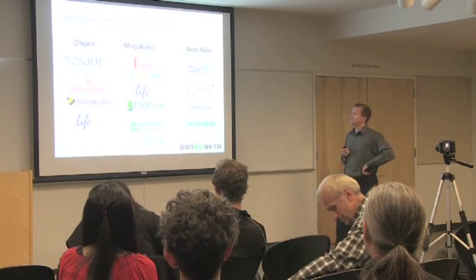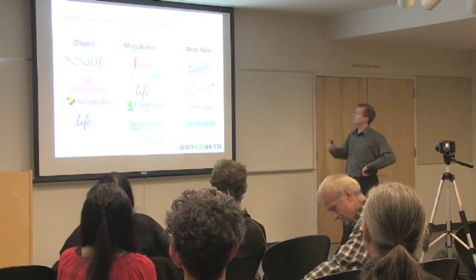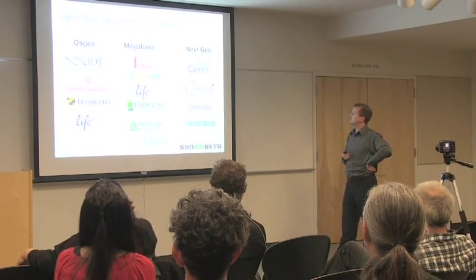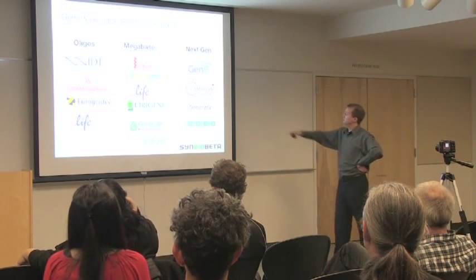Here are some of the companies in gene synthesis: DNA 2.0 is in Menlo Park, SGI DNA is in San Diego, GenScript is mostly in China, and GenAble is in the UK.